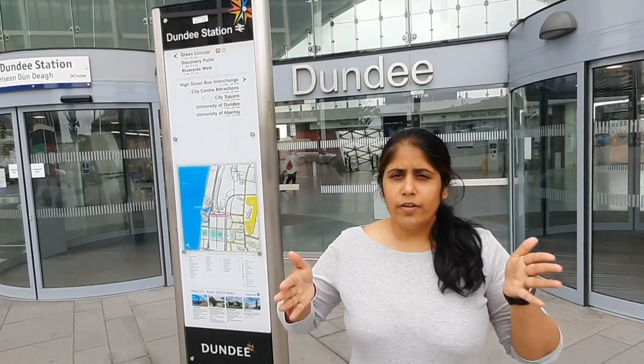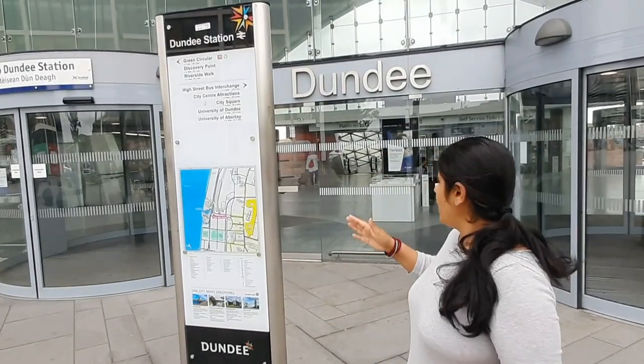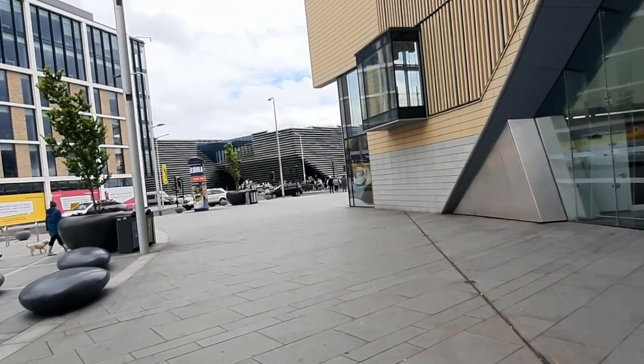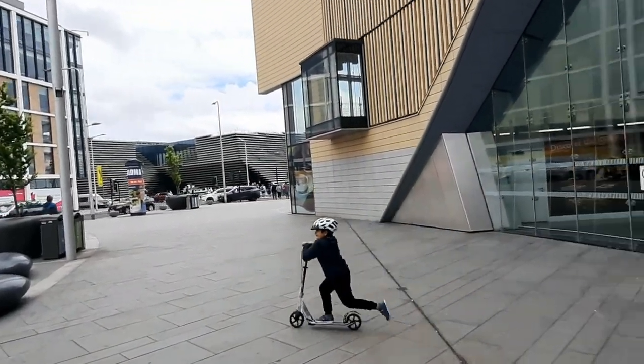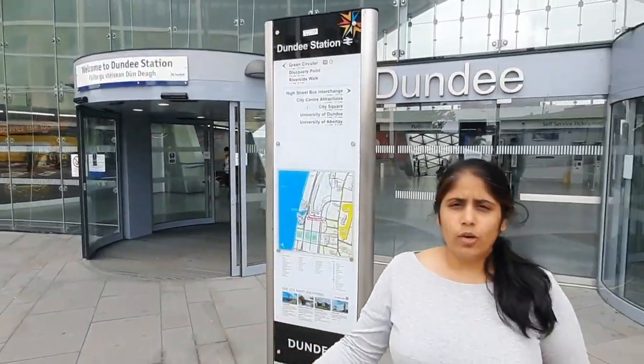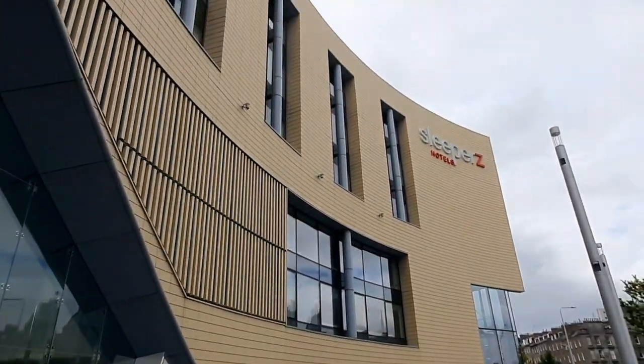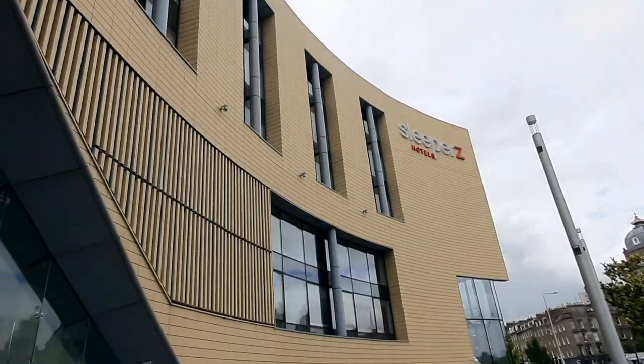So let's find our way out now. As I'm standing here, you can be taking your way out of the station from this place. On my right is one of the landmarks of Dundee — it's the V&A Museum. But we are not going towards the V&A. We will be going on the other side. On the other side, there's Sleeper Hotel. You'll see right on the top — Sleeper Hotel. We'll be moving towards Sleeper Hotel.